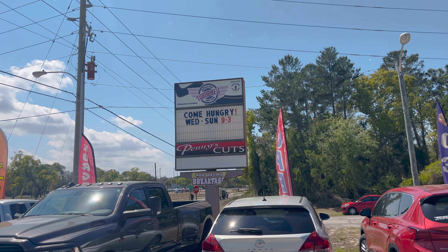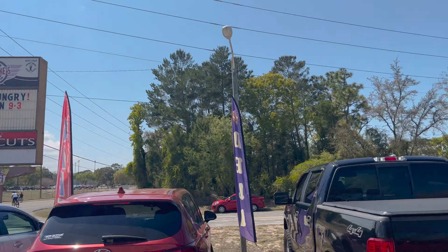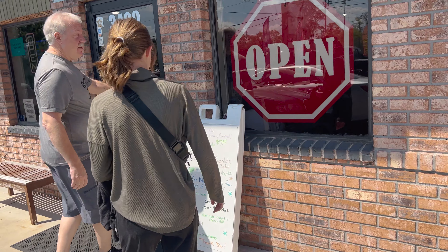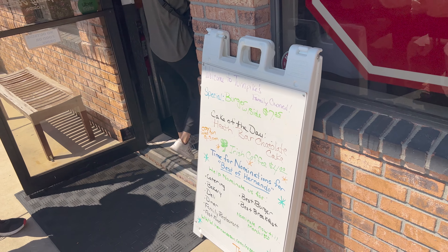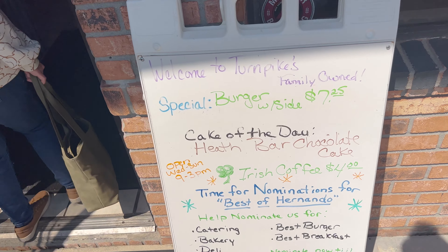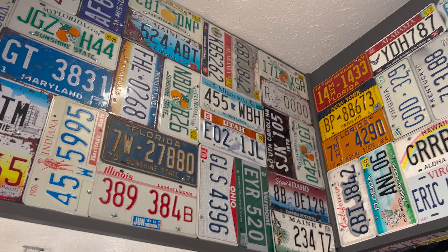You can see Turnpike's Rest Stop Bistro and Pub — come hungry, Wednesday through Sunday, nine to three. All right, here we go. They're open nine to three. Special burger with a side is $7.25, cake of the day — looks like you pay right up front. Look at all the license plates in here.